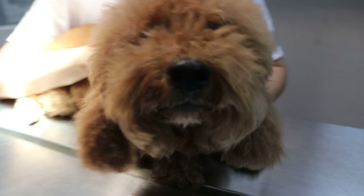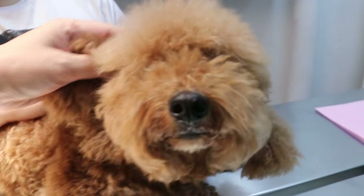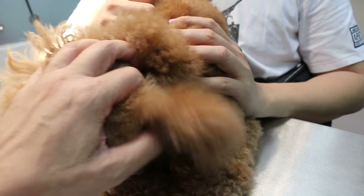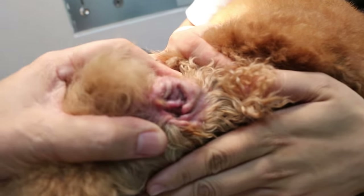October 12, 2015. This poodle, a female spayed, 7 years old, came back with a complaint of the ears — itchy.